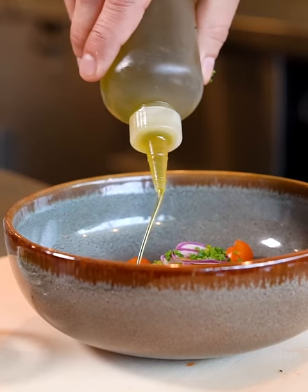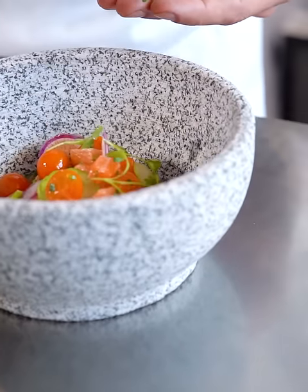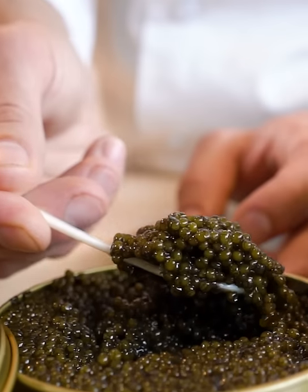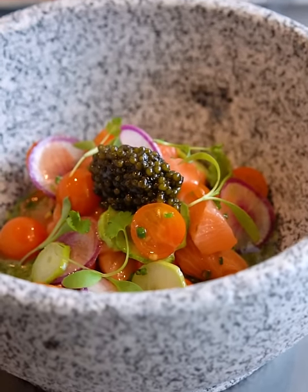The third dish that we did today was the Oura King Salmon. Kept it raw, a little bit of Sunco Farm Cherry Tomatoes, really using the seasonal summer vegetables, keeping it very, very simple. A little bit of cilantro vinaigrette, topped it again with caviar.